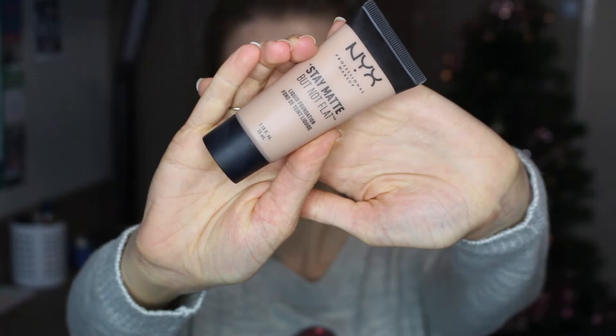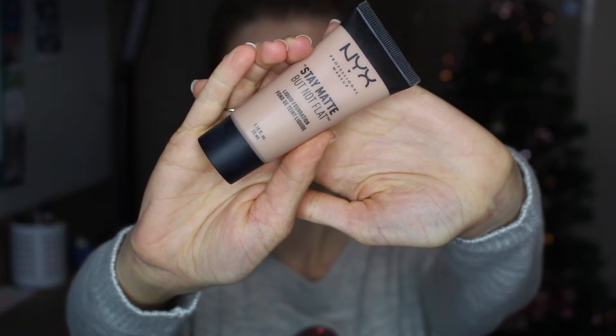I'm starting by taking my NYX Stay Matte But Not Flat liquid foundation in the shade Nude Beige. I'm going to apply a little bit of this to my hand and then apply it to my face using a damp beauty blender.